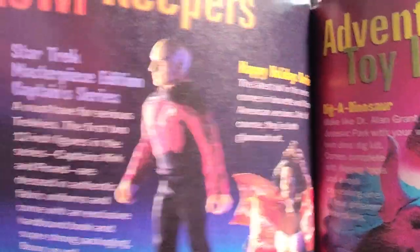Oh my god, there's a Star Trek thing in here — you can see Captain Picard there. That's so cool.